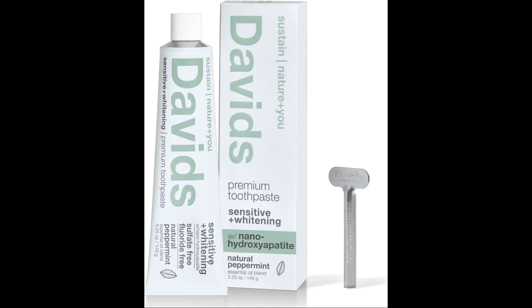But there's a new toothpaste on the market that's made with hydroxyapatite, a natural mineral that's actually found in your teeth.